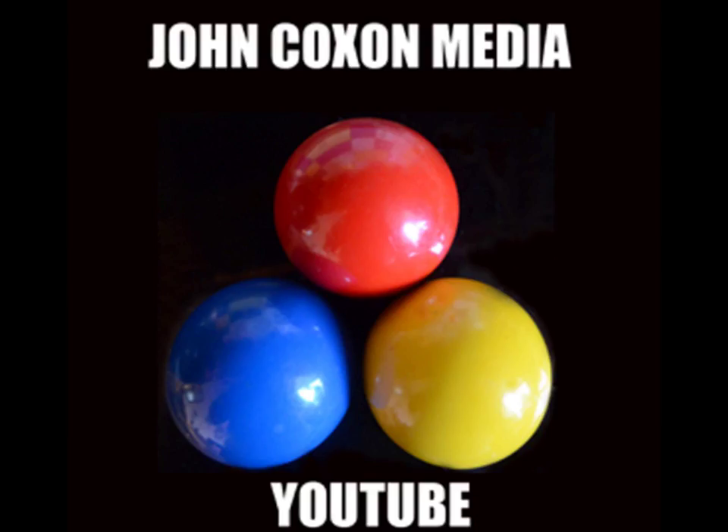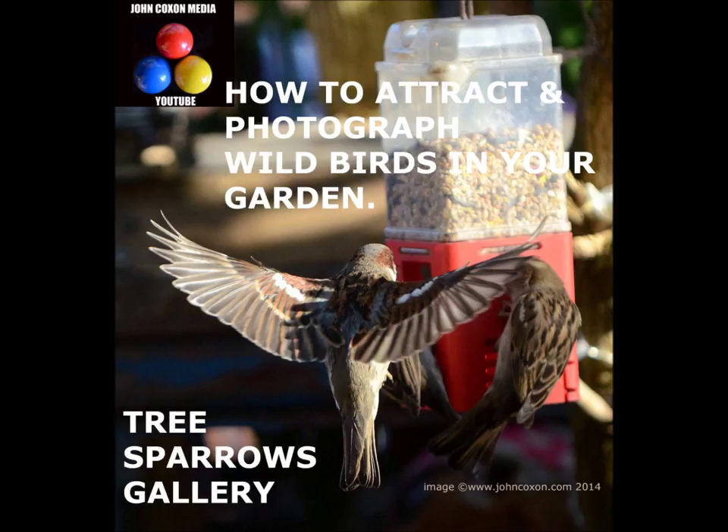Hi and welcome to my YouTube channel. I'm John Coxon, an independent professional photographer based in Salford in the northwest of England. Here I share my gardening, household and photography tips and the joy of photography and its power enriching my everyday life.